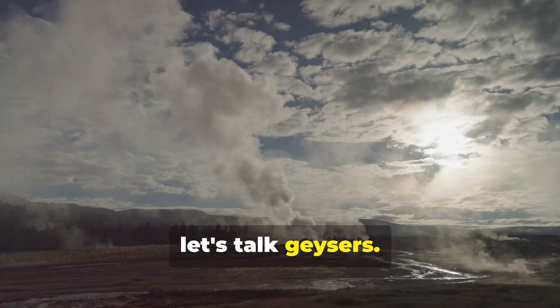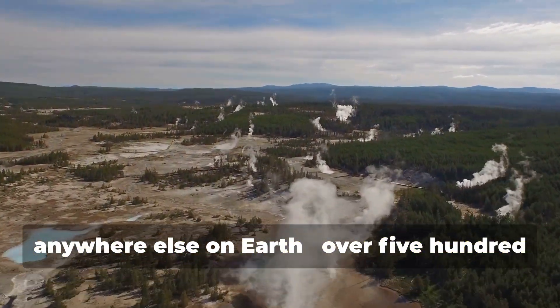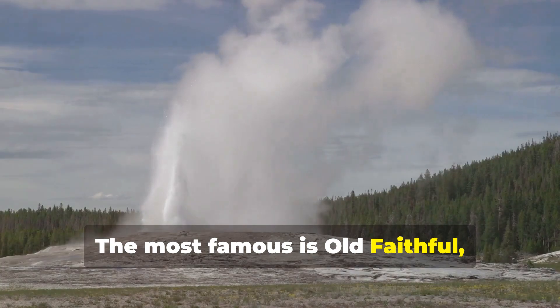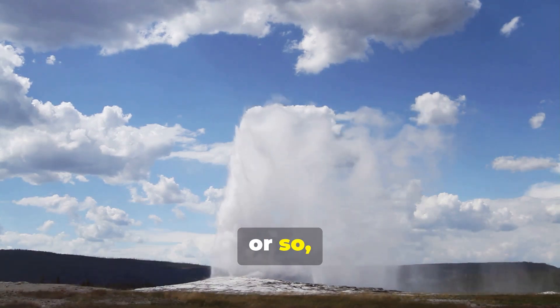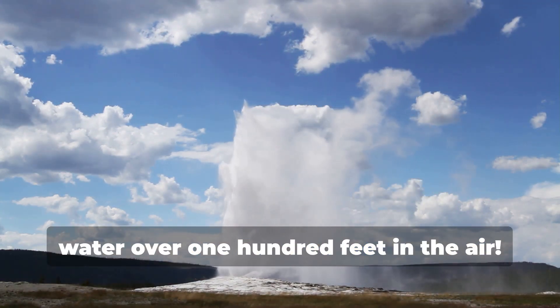First up, let's talk geysers. Yellowstone is home to more geysers than anywhere else on Earth — over 500 of them. The most famous is Old Faithful, and this ain't your grandma's tea kettle. This bad boy erupts every 90 minutes or so, shooting thousands of gallons of boiling water over 100 feet in the air.